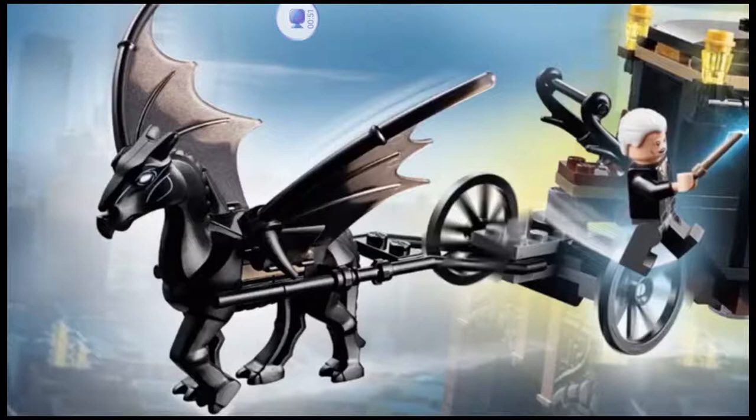If you remember back in 2007 when they made the Order of the Phoenix set, it was just a skeleton horse that they gave bat wings, but this looks so much better. I think that might be a new mold for the dragon wings. It looks like they attach with clips instead of technic pins, and they certainly seem to be a lot smaller than normal, not to mention that they're dual molded, which is just really awesome.